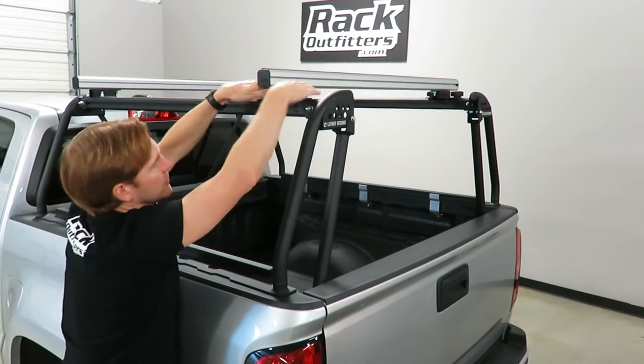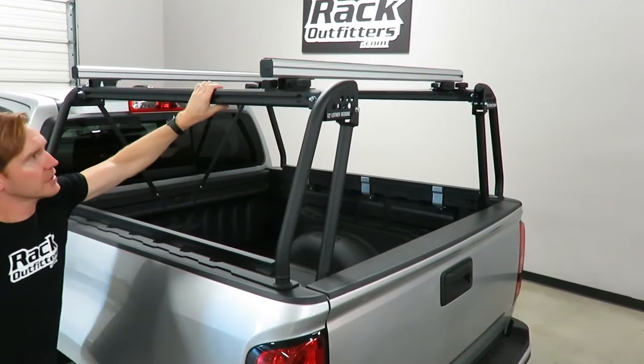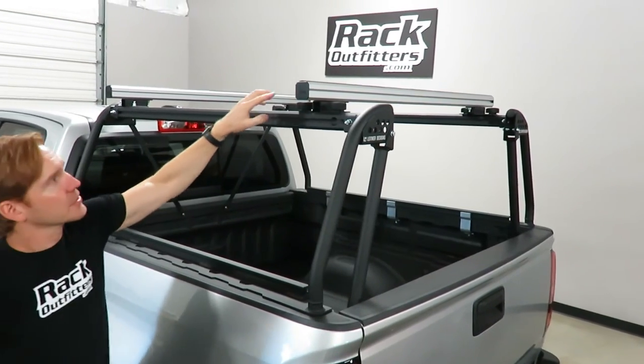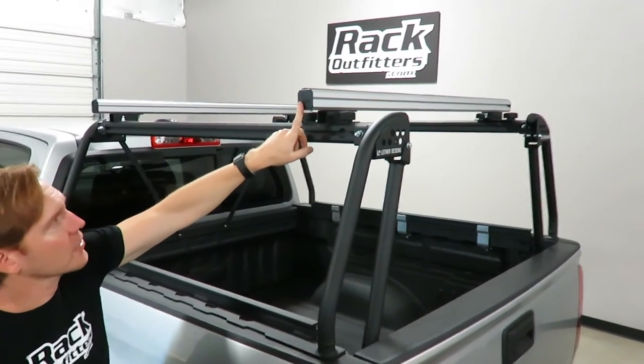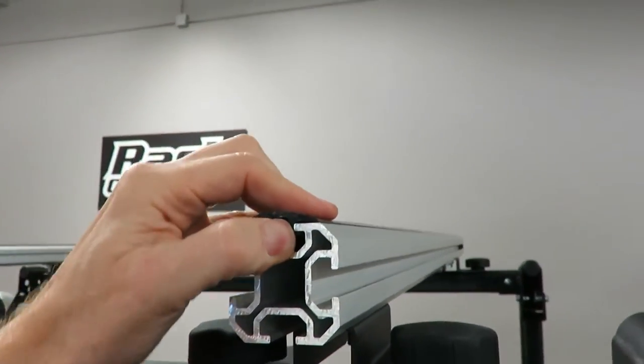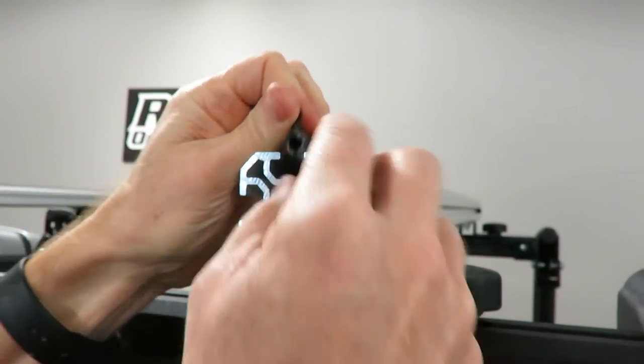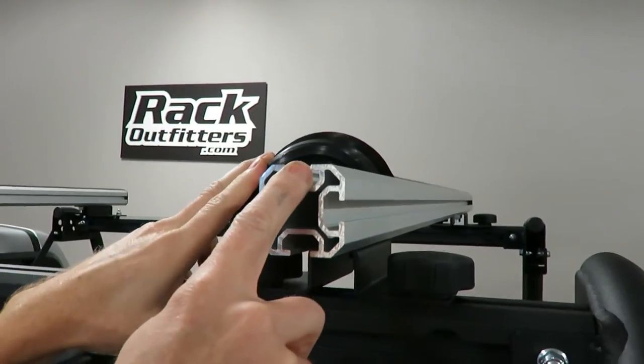All you have to do is tighten those knobs on each side and it's firmly gripping to the rail. This is a quad track load bar. The top of the bar has a rubber insert to provide grip and traction to a load you may be carrying. You also have the option to connect directly into the track.